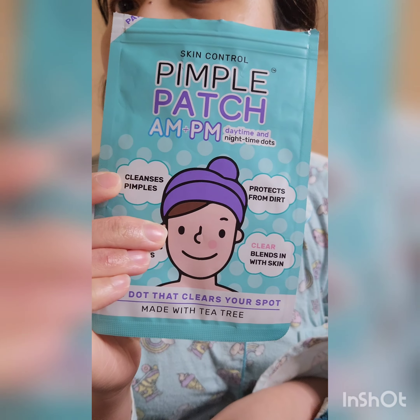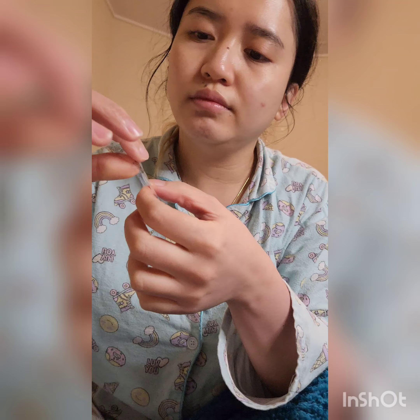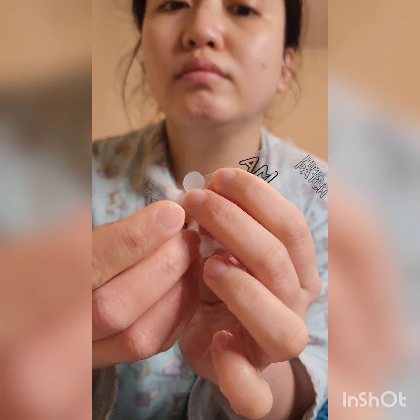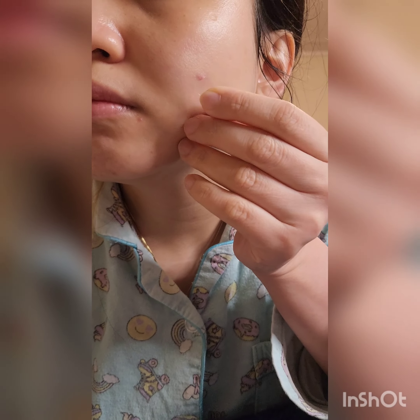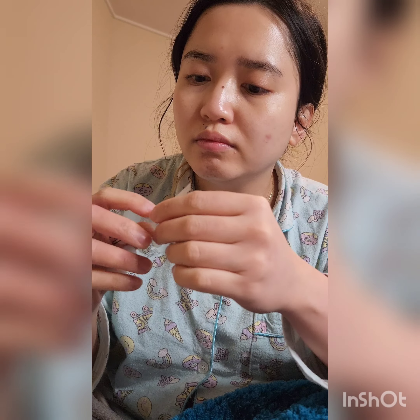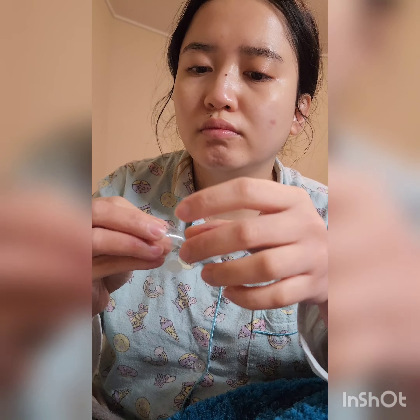Next, we've got pimple patches — an AM and PM version with different sizes. This isn't my first pimple patch; I had the one from COSRX which I still love, but I tried local ones from the chemist or pharmacy. As you can see, I've got some areas that need a little more TLC — they're not open yet, but I love to cover them with pimple patches so I don't accidentally touch the area, just for hygiene purposes.